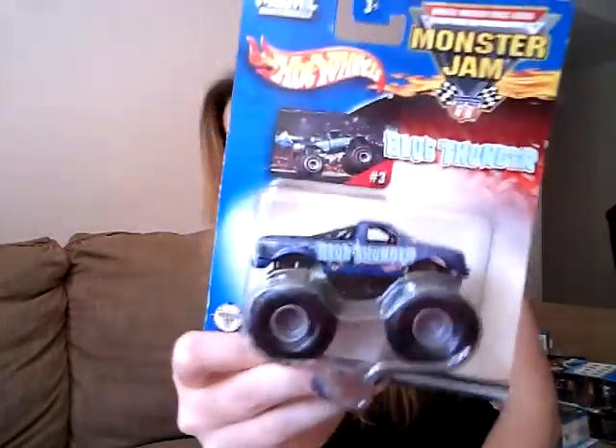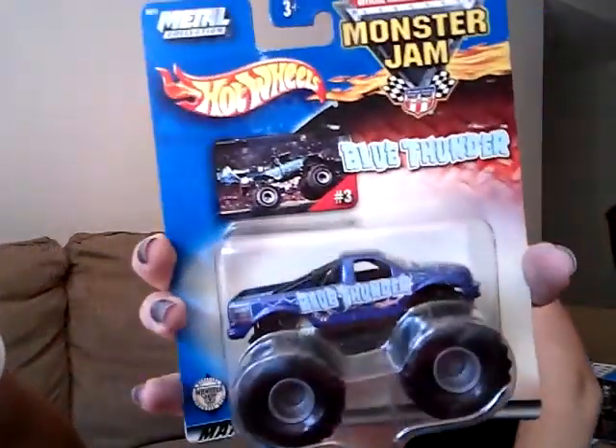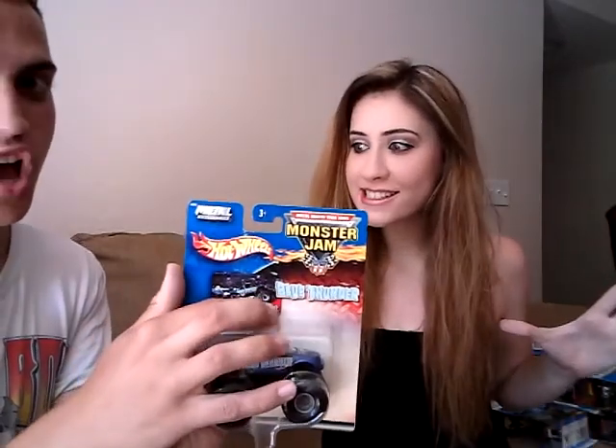And I have the metal collection Blue Thunder again — wait, I actually have two. I think I have three. So here's number three — metal collection number three. I actually planned that when I was buying them. And here's another flag series Blue Thunder, the original flag series — muddy treads. He's been playing in the mud; he needs a bath.